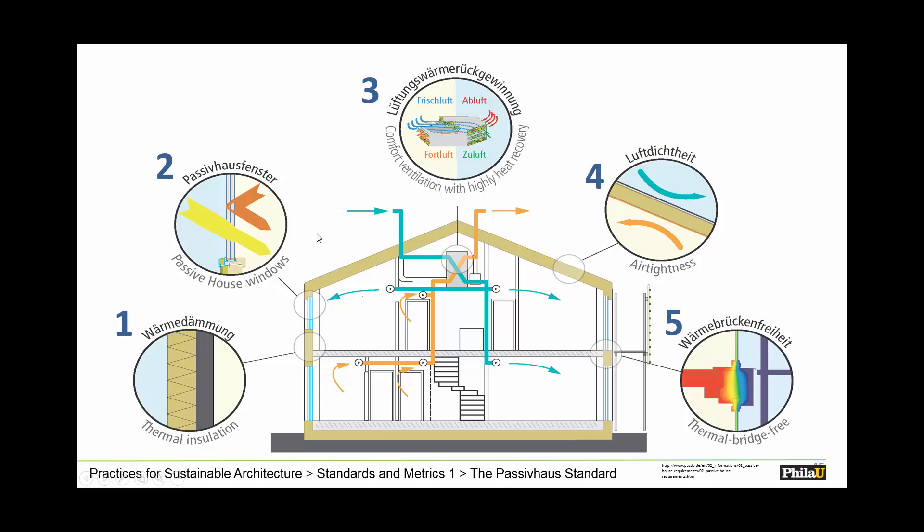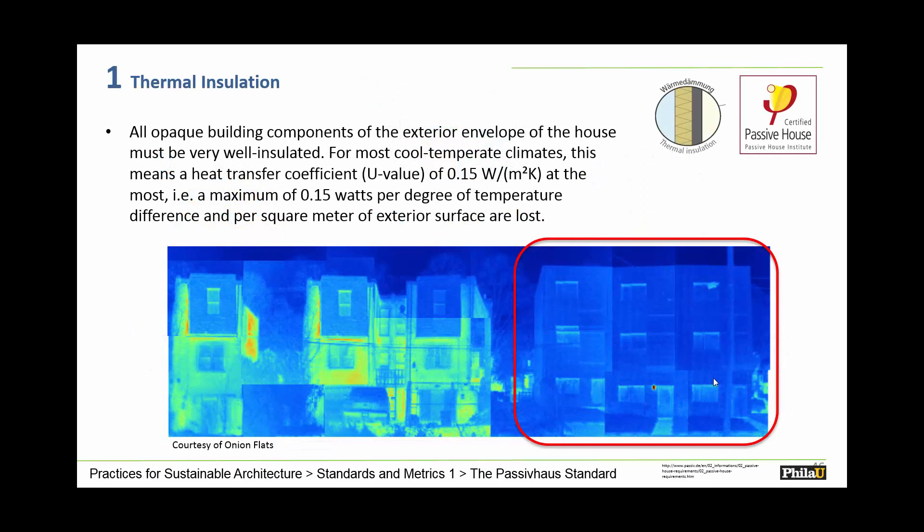The first principle is thermal insulation — a lot of insulation. The second is really good windows. The third is a heat recovery ventilation system at the top, which reheats air from the inside and brings fresh air in from the outside. Knowing the building will be super airtight, we really rely on this system. Some would say it's the Achilles heel — it depends on a mechanical system that must be constantly driven to provide fresh air and health for inhabitants. And then there's thermal bridge-free construction. Here you see a thermal image comparing standard 1920s houses in Philadelphia with new passive house approved projects that are performing quite well — no temperature is escaping these buildings.